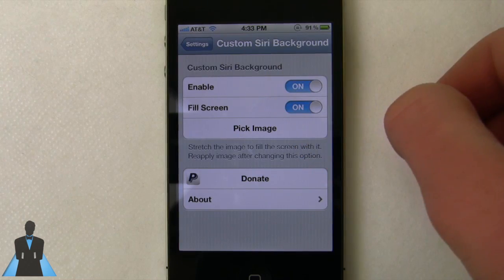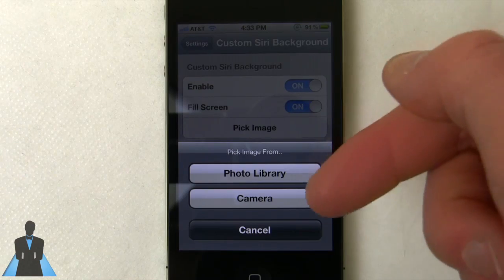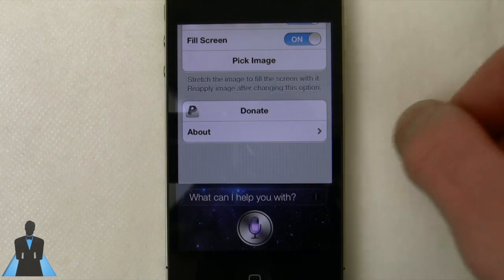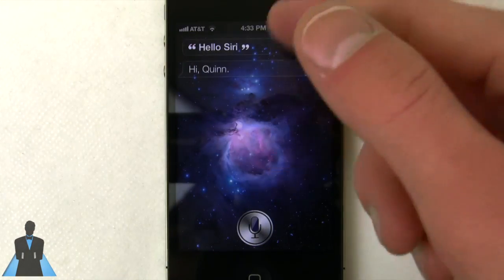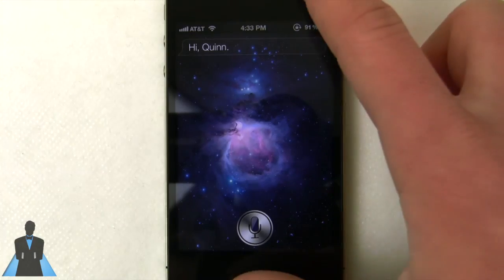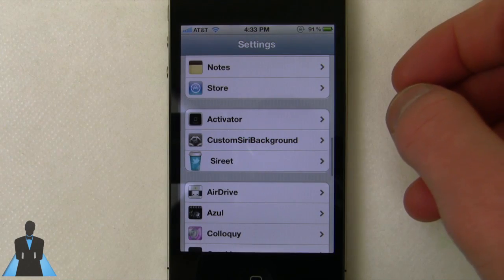What I can do is press this little button here and enable a custom Siri background. I need to pick the image from my photo library or from my camera roll, and what I can do is have a unique background, which makes it a lot cooler. This is not a life-changing tweak but it is something that's neat — it adds some customization and personality to your Siri background.